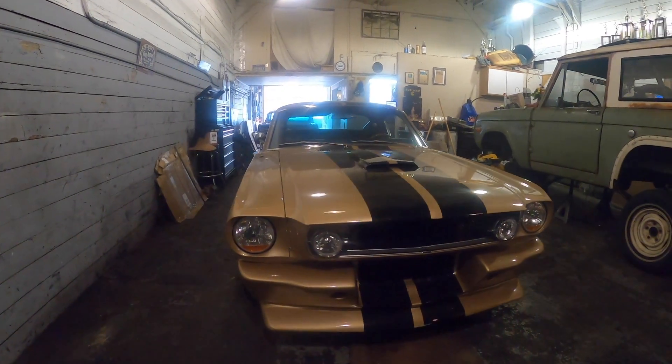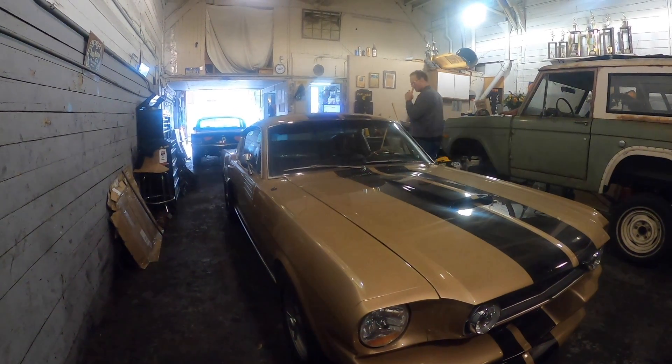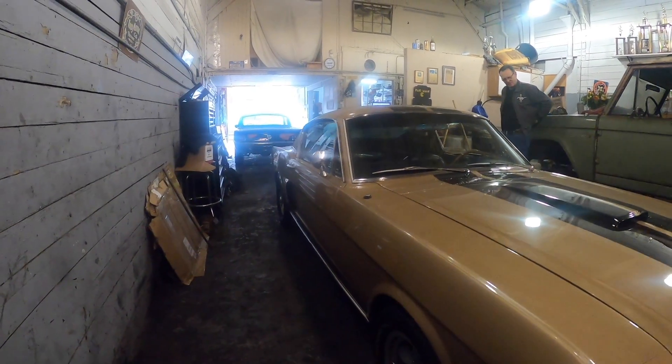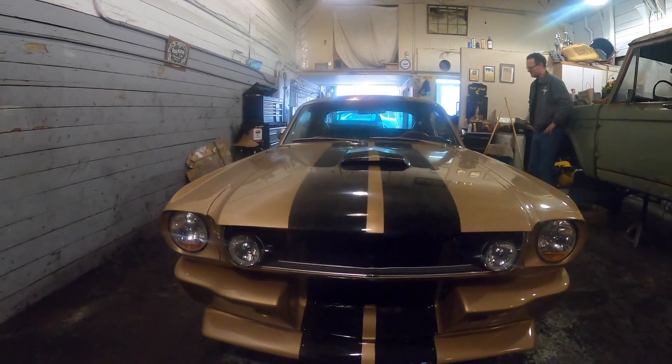Recently, I was in San Francisco at Mustangs and Classic Fords, and I was speaking to the owner, Rick, and getting his thoughts on what you should look for when buying a Classic Mustang. I was able to capture our conversation on video, and I thought I'd share it with you. So let's get right into it.